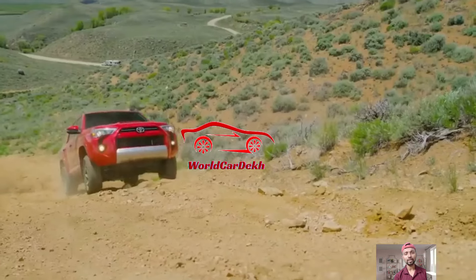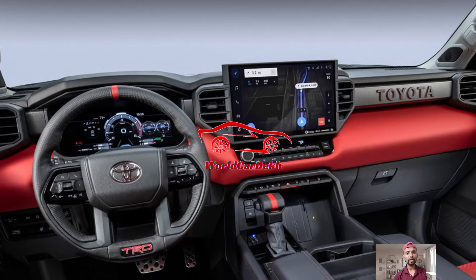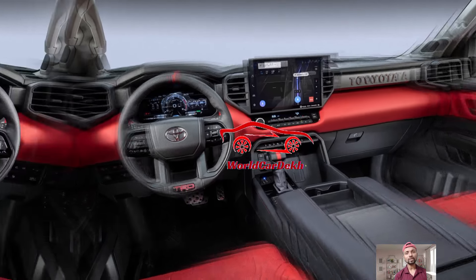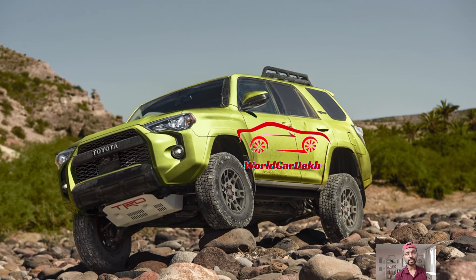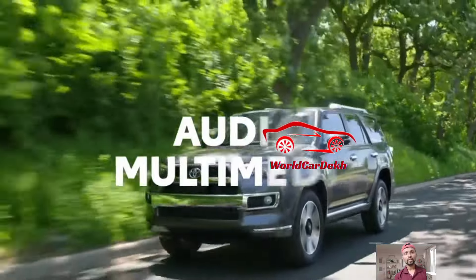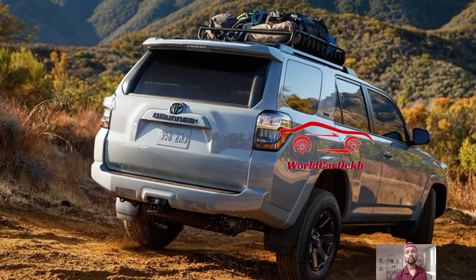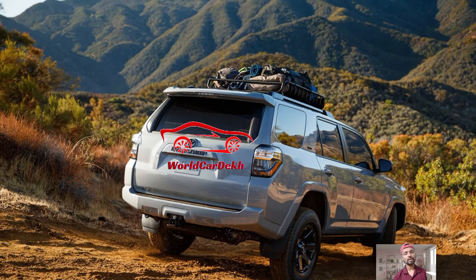Aside from the introduction of the Terra version, the 4Runner remains largely unchanged for 2024. It still runs on the 270-horsepower 4.0-liter V6 engine producing 278 pound-feet of torque. Power is delivered to all four wheels through a five-speed automatic transmission, and all models maintain a towing capacity of 5,000 pounds.